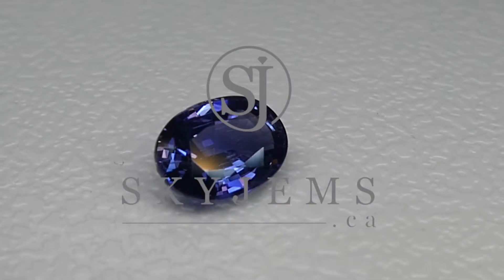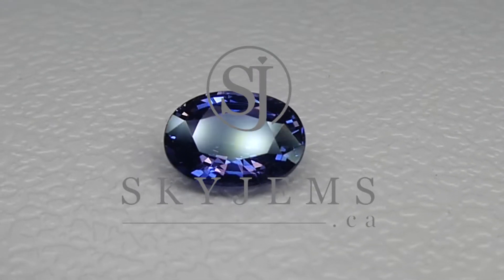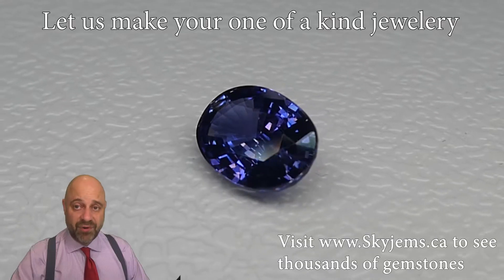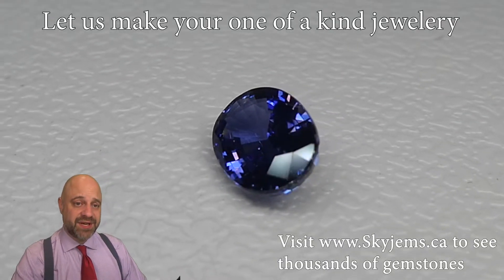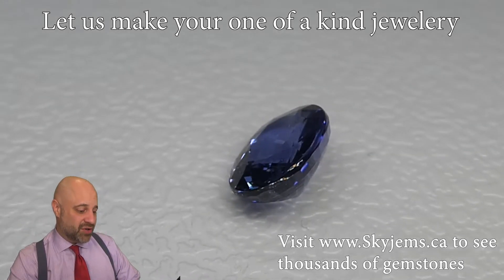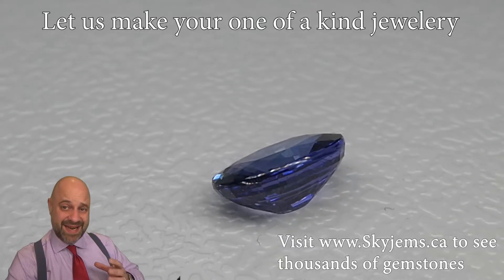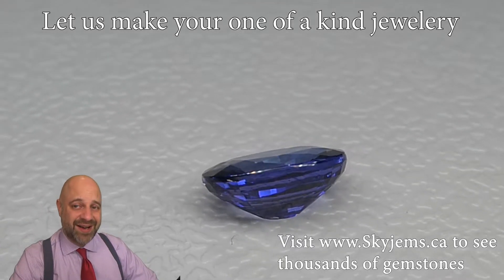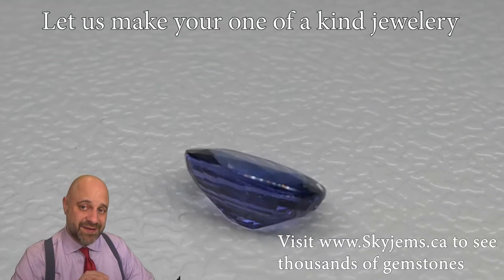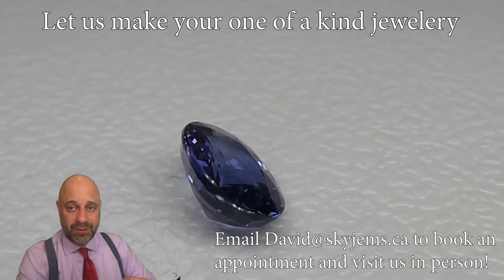This is an exquisite 2.34 carat GIA certified violetish blue oval sapphire from Sri Lanka. Hey everyone, David Sod here from skygems.ca. This is truly a magnificent stone — luxurious and dazzling and elegant and just wow. It's 2.34 carats, beautiful, intense violetish blue color to it, and this is going to set up incredibly well.